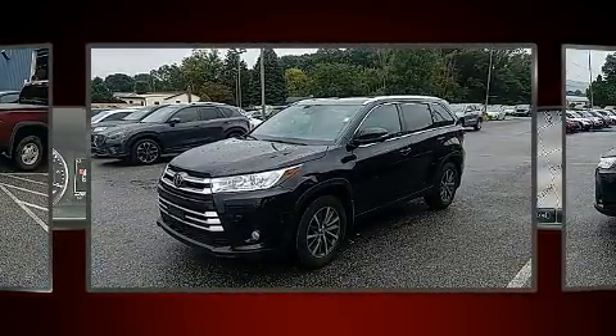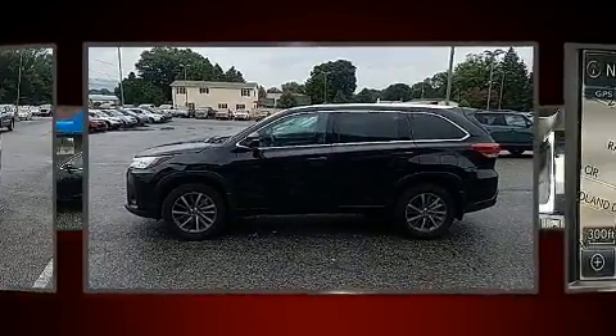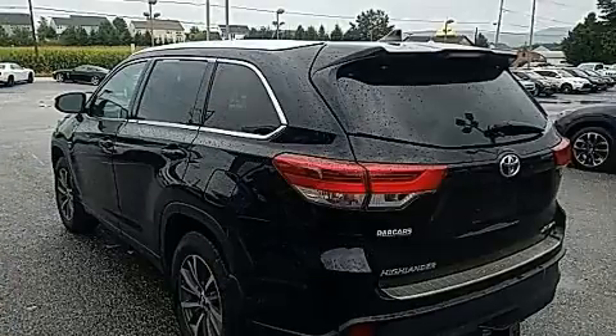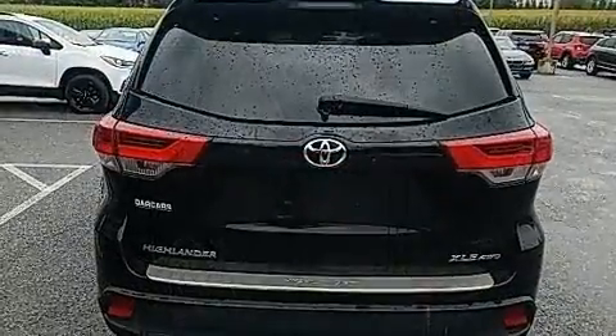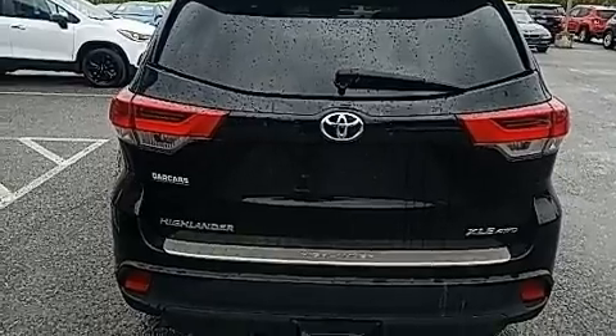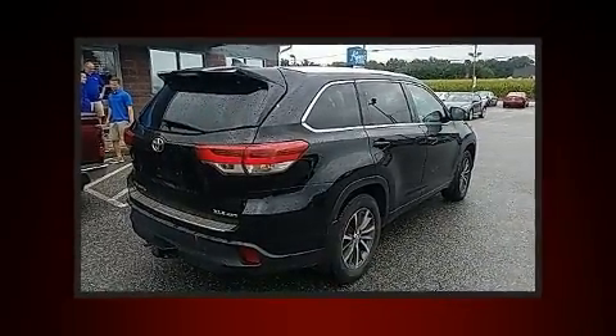Toyota prioritized practicality, efficiency, and style by including front and rear reading lights, an outside temperature display, heated door mirrors, and power windows. Passengers in the third row enjoy seat-back reclining functionality, providing an extra level of comfort and convenience.